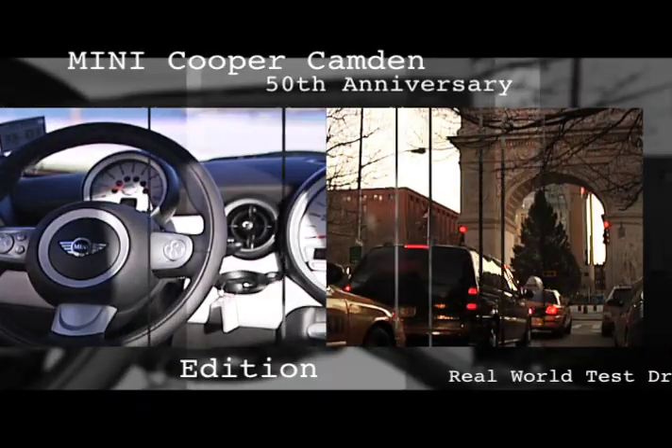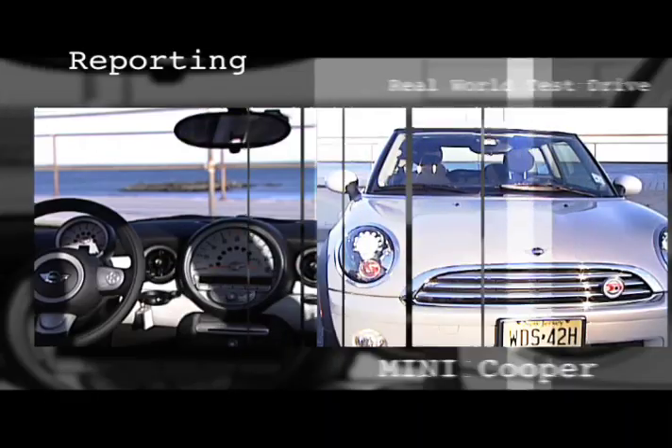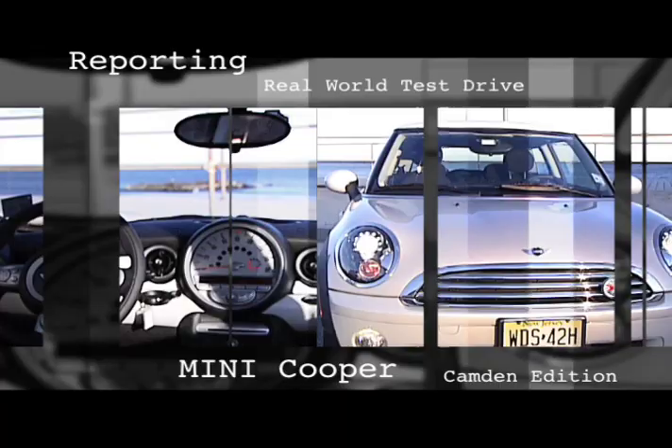The Mini Camden is proof that you don't have to eat mac and cheese every day for a year in order to afford a fun car. I'm Grant Winter reporting.